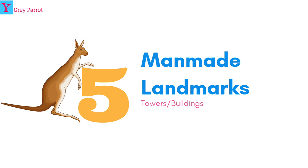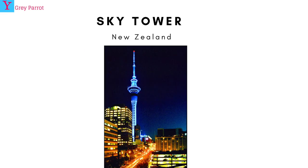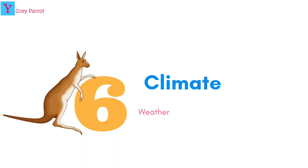Number five: man-made landmarks. These include the Q1 Tower, the Sky Tower which is in New Zealand and I get to see it sometimes, the Fundamental House which is in Papua New Guinea, and the Opera House which is in Sydney, Australia.